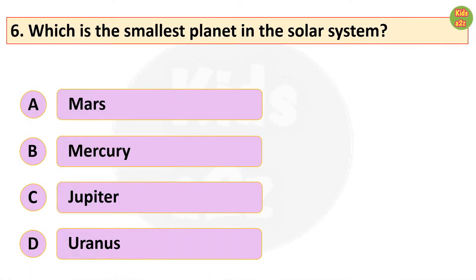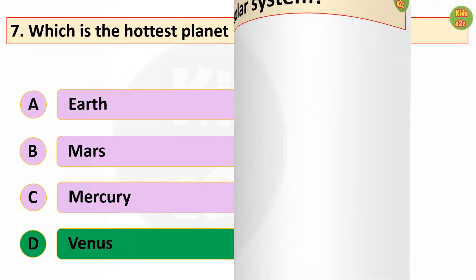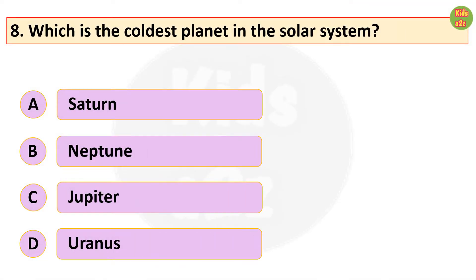Which is the largest planet in the solar system? Jupiter. Which is the smallest planet in the solar system? Mercury. Which is the hottest planet in our solar system? Venus.